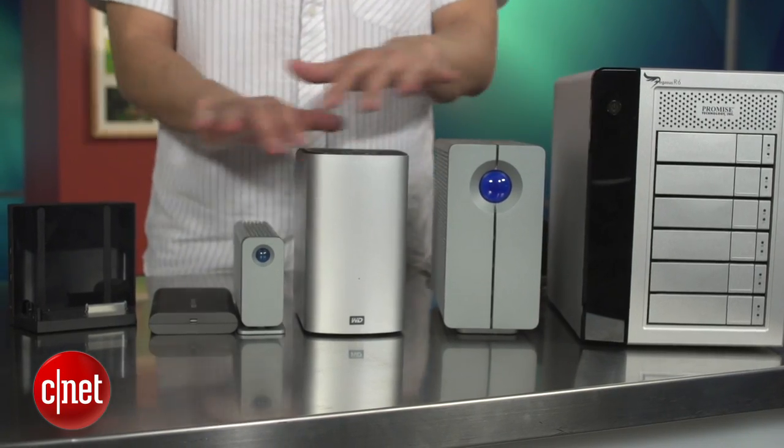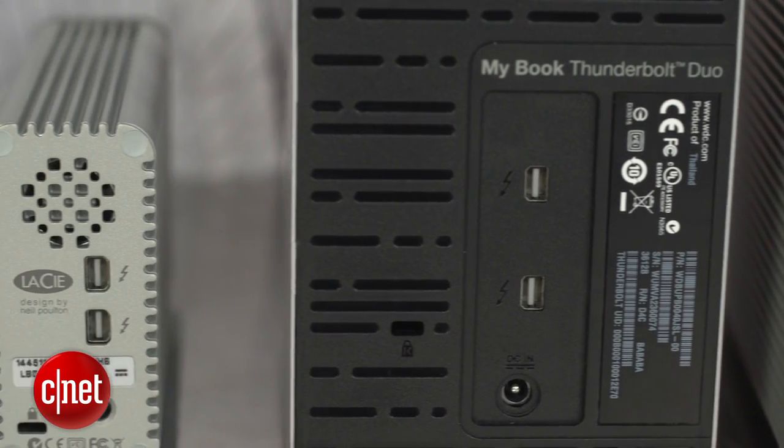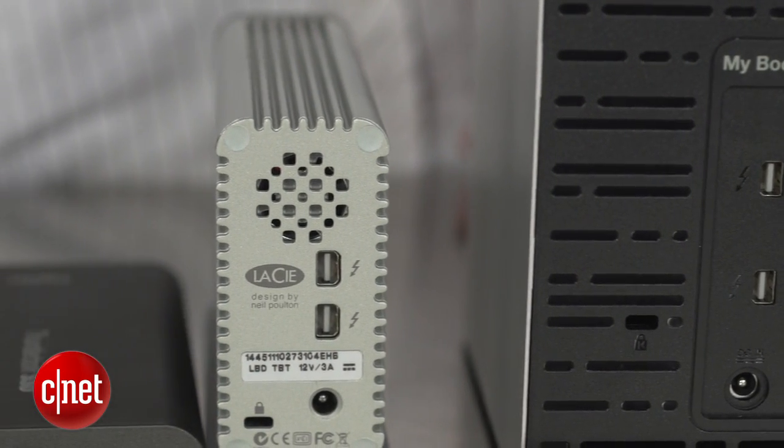The second reason is these drives only support the Thunderbolt standard, meaning they only work with Macs, and not with all of them. But the third, and also the biggest reason why they would drive me — and you too, likely — crazy, is the fact that none of them come with the Thunderbolt cable.